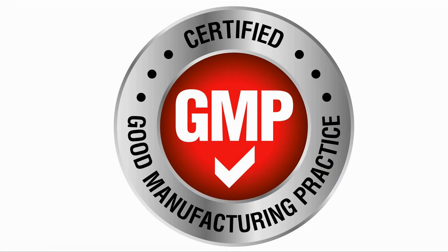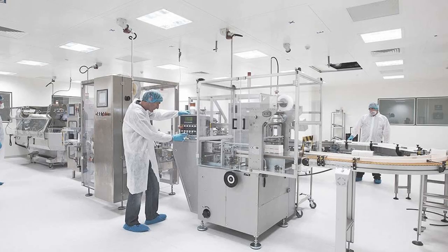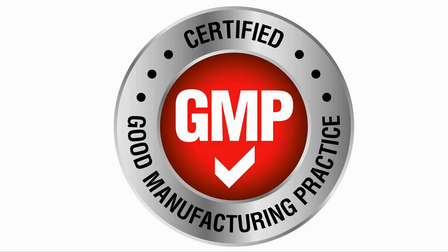As Dr. Sinclair mentioned, look for a GMP certified supplier. GMP, or good manufacturing practices, is not product specific, but refers to the facilities that the company is using. GMP are a set of best practices laying out baseline requirements for manufacturers, covering everything from labeling and packaging to ingredient sourcing and formulation. To be GMP certified, the facility must pass a comprehensive audit by a third-party organization.